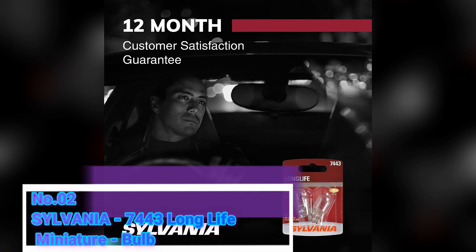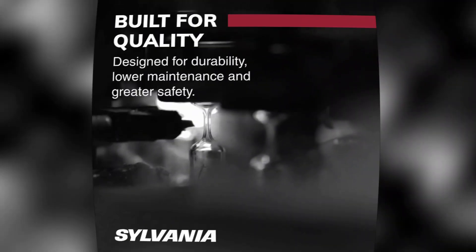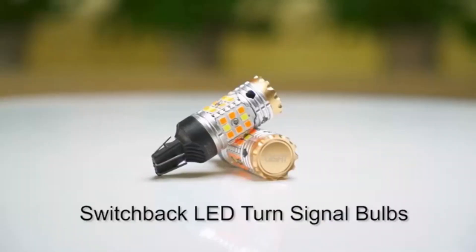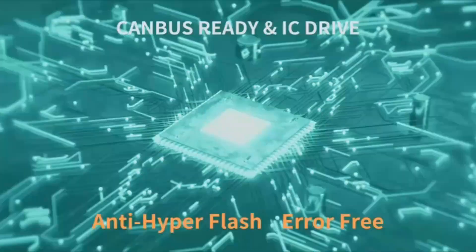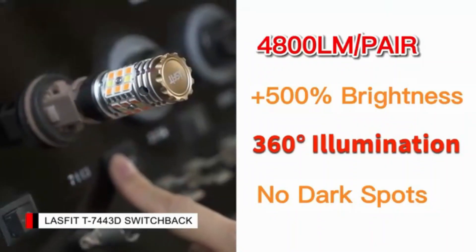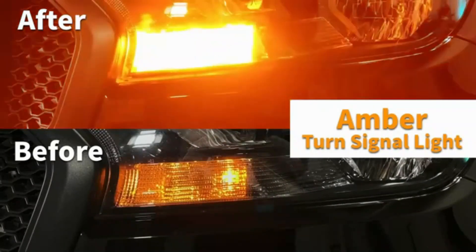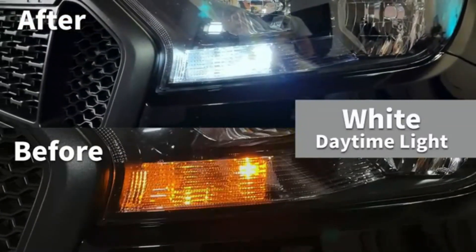Number 2: Sylvania 7443 Long Life Miniature Bulb. The Sylvania 7443 Long Life Miniature Bulb is an excellent choice for those in need of a reliable and long-lasting lighting solution for their vehicles. With over 10 years of experience in the industry, I can confidently say that this product offers exceptional performance and value. One of the standout features of this bulb is its brightness — with 440 lumens, it provides a clear and bright light output, ensuring optimal visibility on the road.